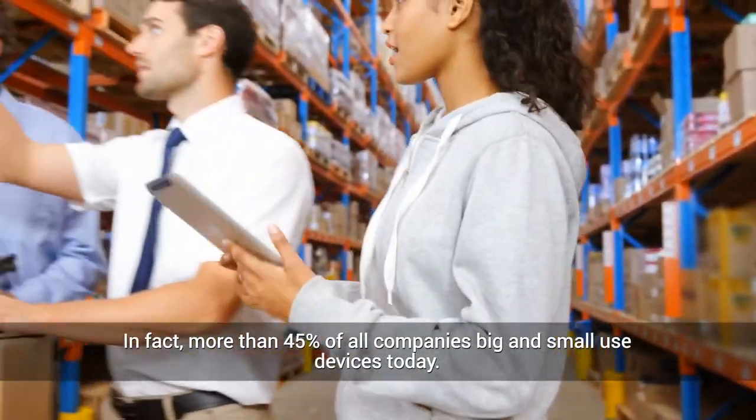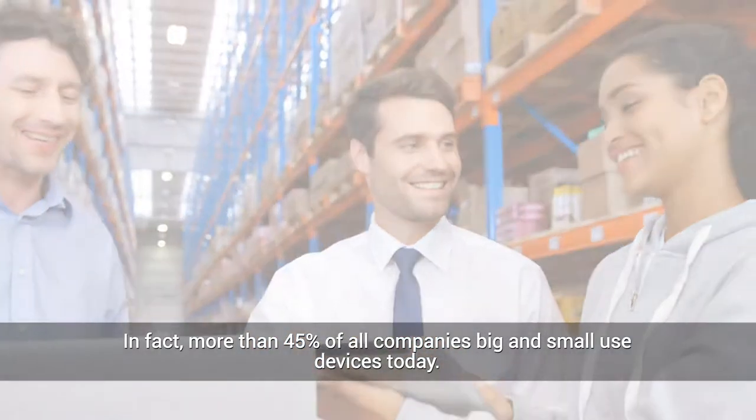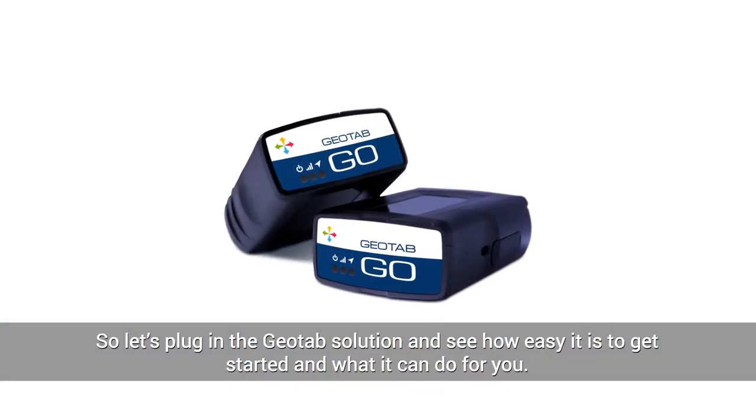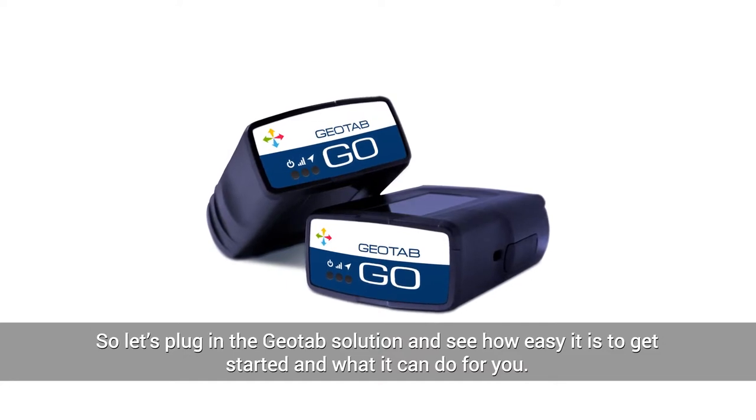In fact, more than 45 percent of all companies big and small use devices today. So let's plug in the Geotab solution and see how easy it is to get started and what it can do for you.